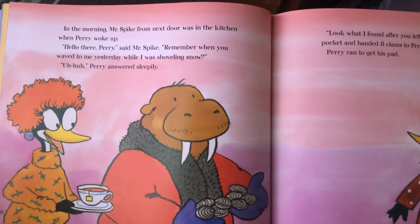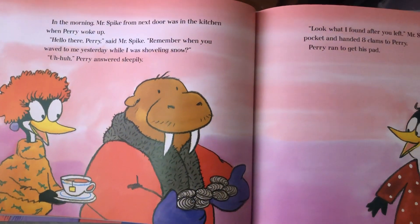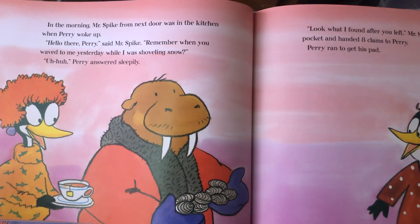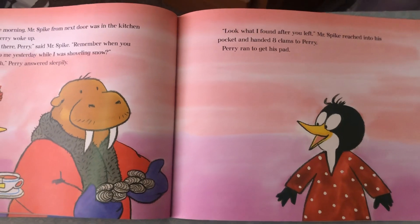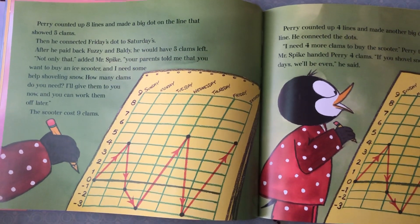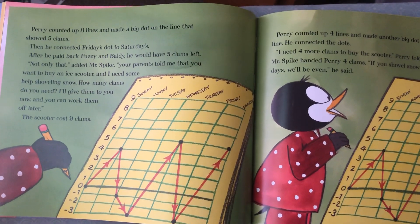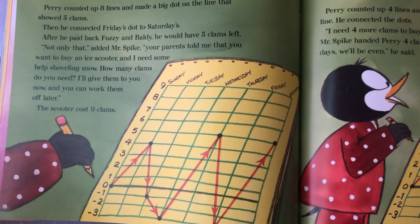In the morning, Mr. Spike from next door was in the kitchen when Perry woke up. 'Hello there, Perry,' said Mr. Spike. 'Remember when you waved to me yesterday while I was shoveling snow?' Mr. Spike reached into his pocket and handed eight clams to Perry. Perry ran to get his pad. He counted up eight lines and made a big dot on the line that showed five clams. Then he connected Friday's dot to Saturday's. After he paid back Fuzzy and Baldi, he would have five clams left.